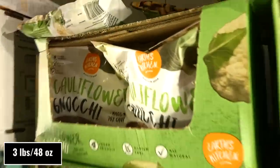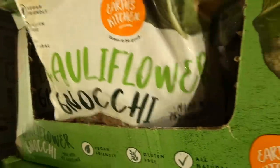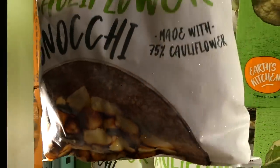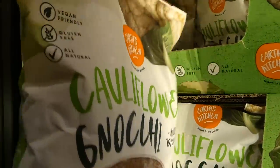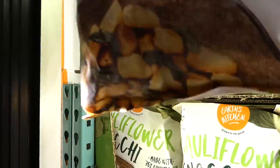Earth's Kitchen cauliflower gnocchi — a 1.36-kilo pack, $3 off down to $10. It's vegan friendly, gluten-free, and all natural, made with 75% cauliflower. That's a neat and nice alternative to strictly potato gnocchi.